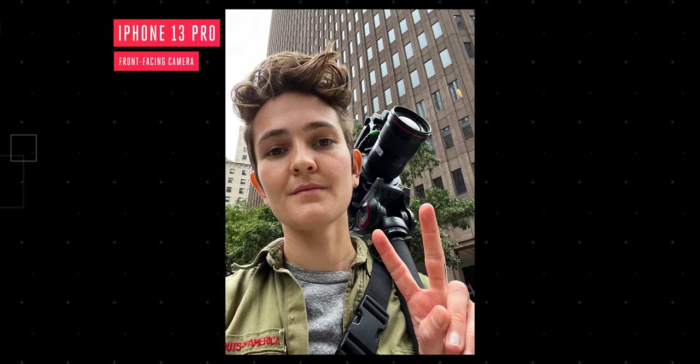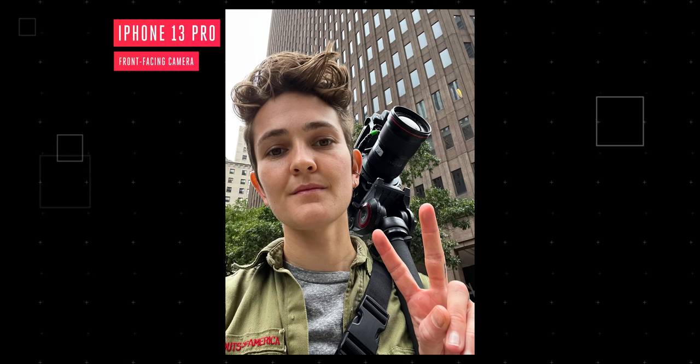I would have gladly traded the old, slightly larger notch for a better selfie camera. The selfie camera hardware isn't updated here, but it does get a bunch of the new camera software features. I still think this design is beautiful and a huge improvement over the curved iPhones that we've had since the 6.